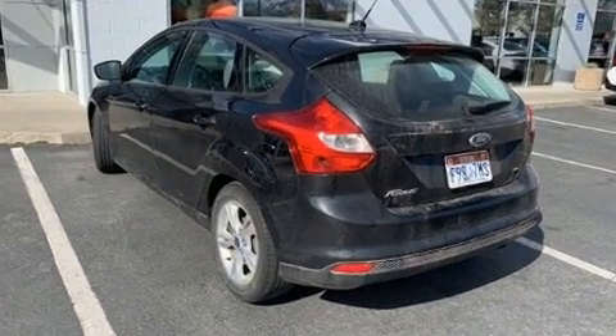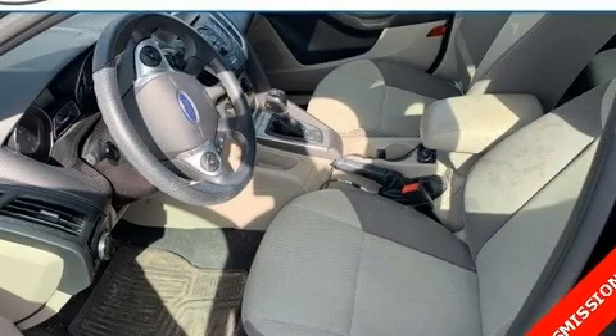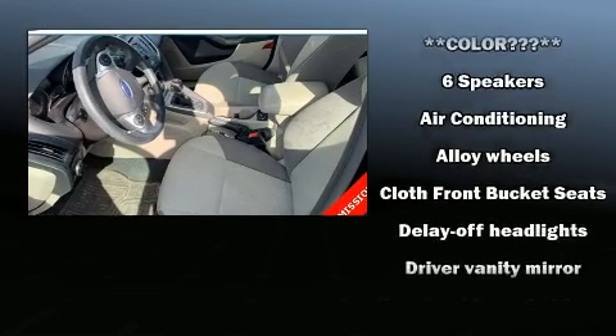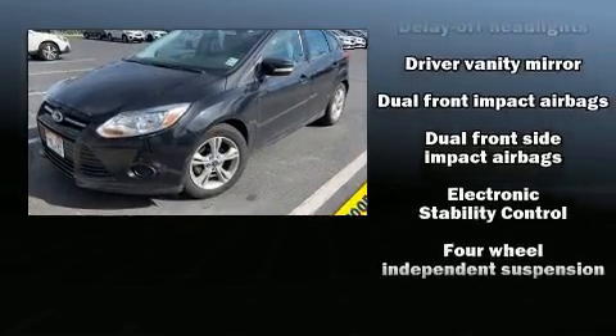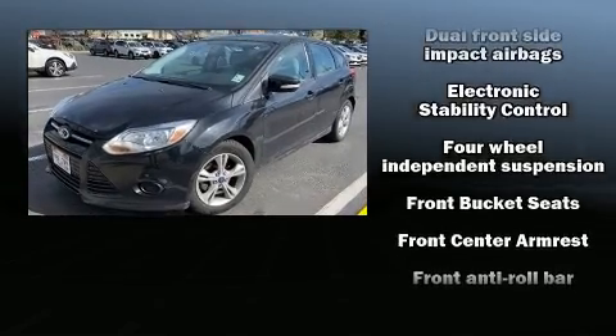Top features include air conditioning, one-touch window functionality, variably intermittent wipers, a trip computer, fully automatic headlights, and remote keyless entry.